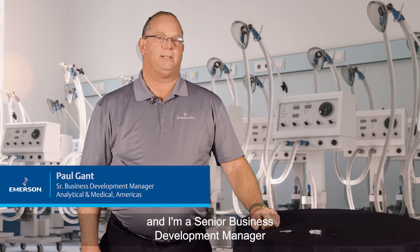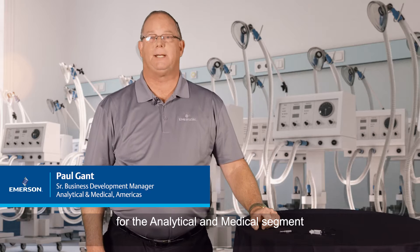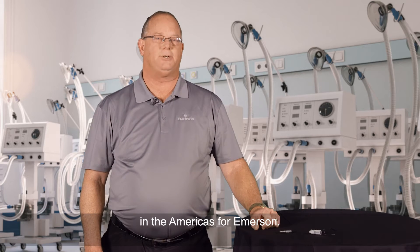Hi, my name is Paul Gant, and I'm a Senior Business Development Manager for the analytical and medical segment in the Americas for Emerson.